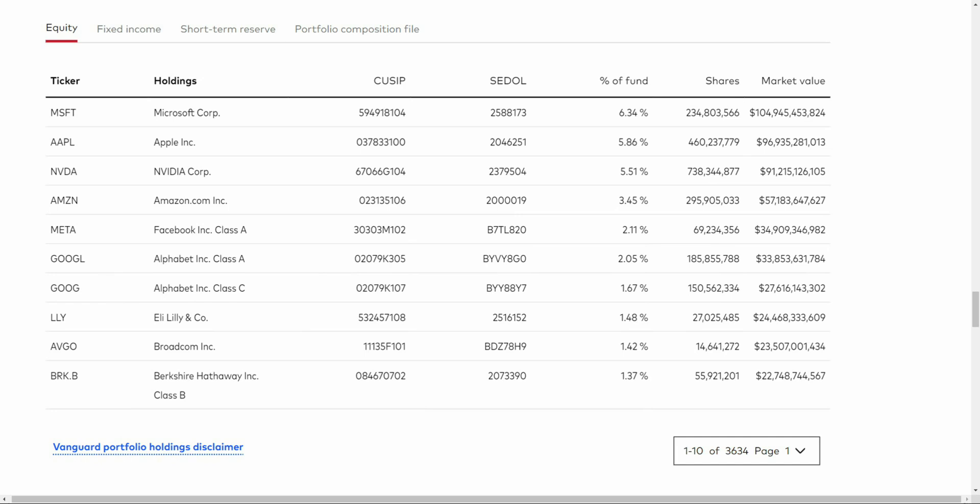Because the U.S. market is heavily weighted to the top, the top 10 holdings are basically all going to be those massive large-cap companies: Microsoft, Apple, NVIDIA, Amazon, Facebook, Google, Eli Lilly, Broadcom, and Berkshire Hathaway. That looks somewhat similar to VT, and also similar to the next ETF on the list, but the weightings are going to be a little different along the line.